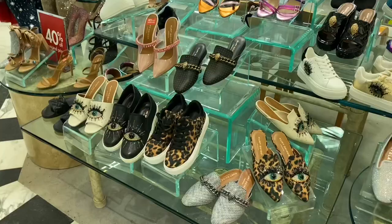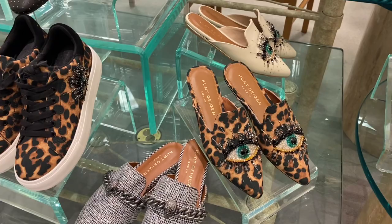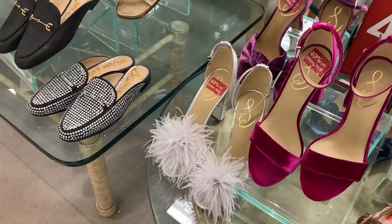Those slippers are so cool — I like those a lot. They come in beige and there's one with a wolf print and bling on it. Kurt Geiger has heels here too — I've been seeing a lot of people get Kurt Geiger lately. They're also 40% off right now.